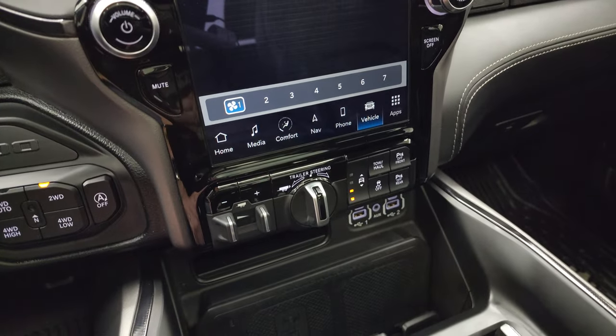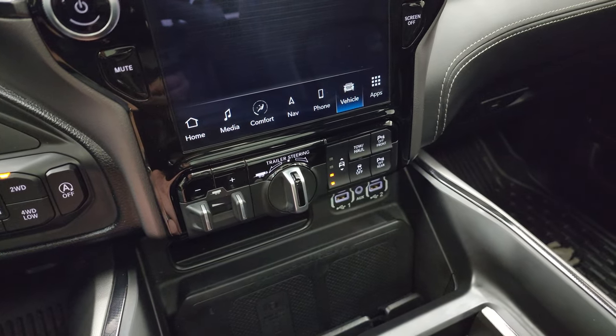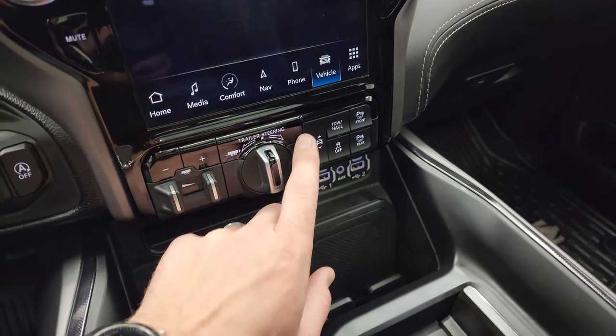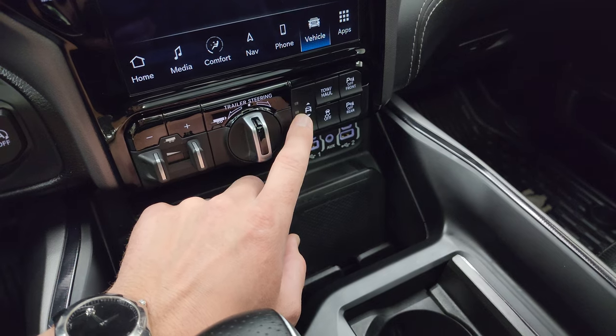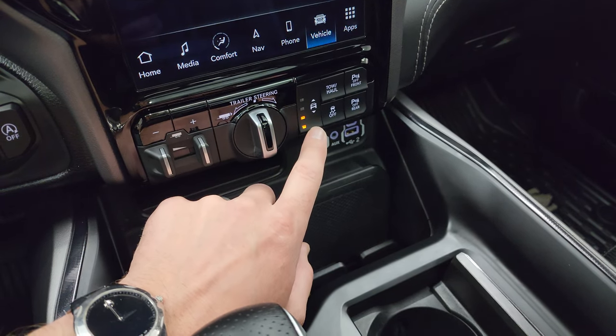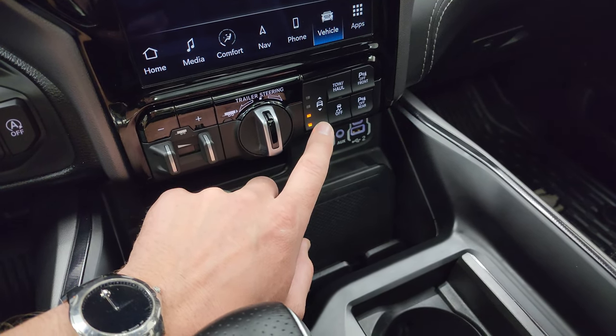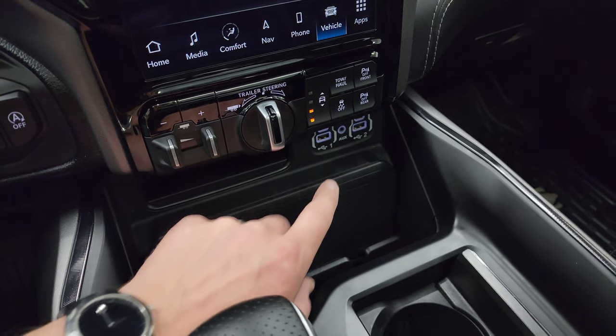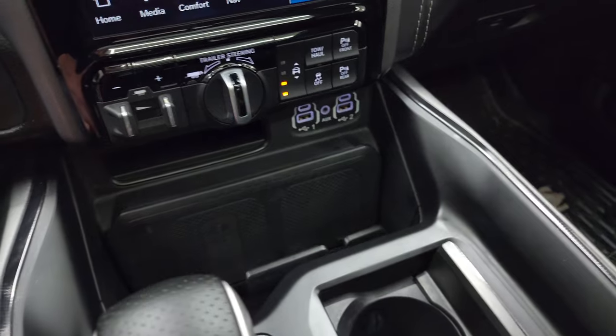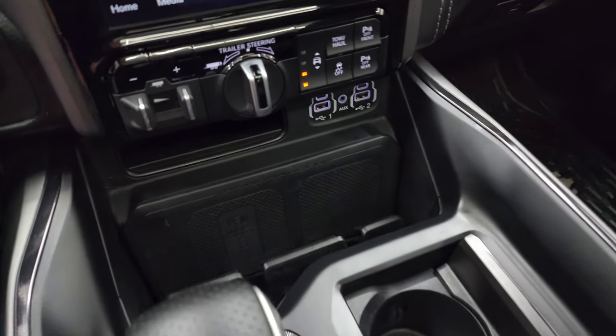Down here is your factory brake controller and your trailer steer assist — pretty cool. This one does have the four-corner air suspension, controllable right there: off-road mode one, off-road mode two, normal, and then aero or entry/exit mode. You also get stability control, front and rear parking sensors, tow haul mode, two USBs, two USB-Cs, and an AUX jack.